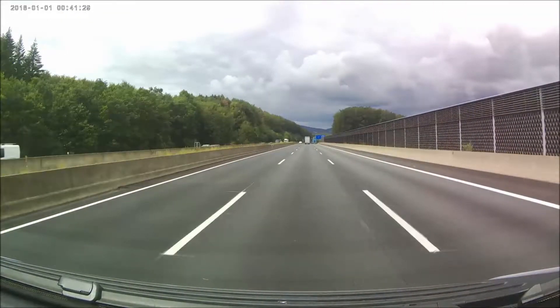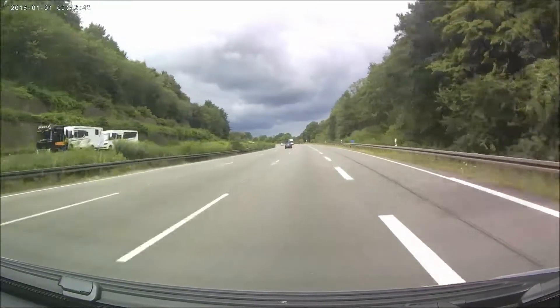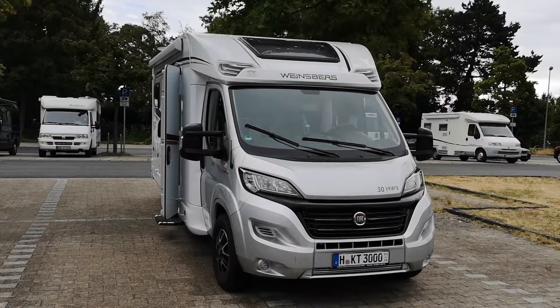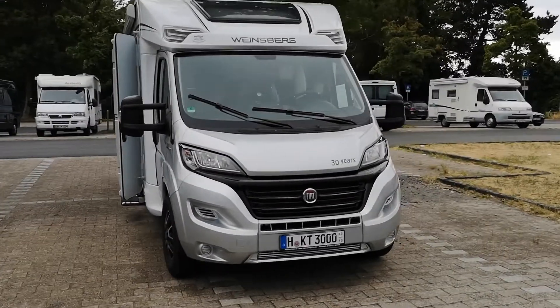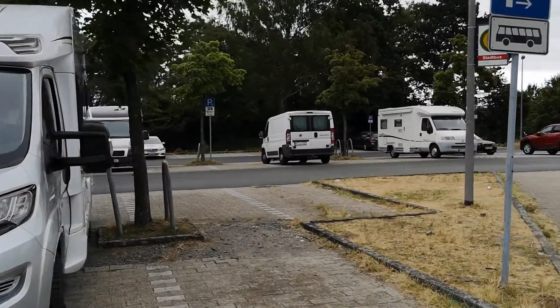Wir sind dann über die A2, also nach Münster, gefahren. Staus gab es nicht – war auch nicht zu erwarten. In Münster angekommen, haben wir einen Stellplatz aufgesucht. Dieser ist mit 10 Stellplätzen ausgewiesen: der Stellplatz am Ostbad.